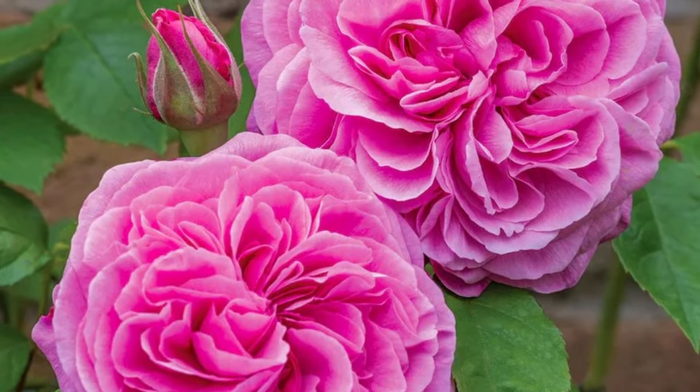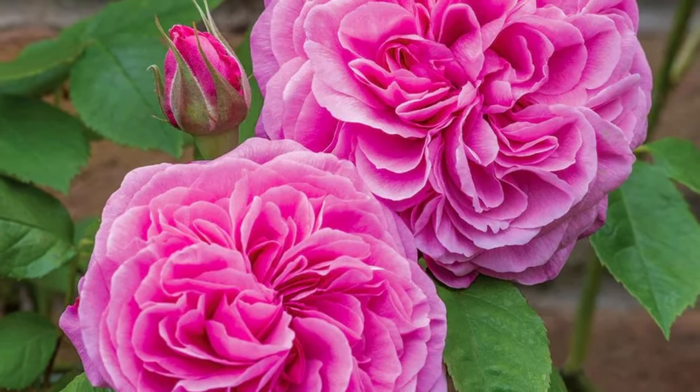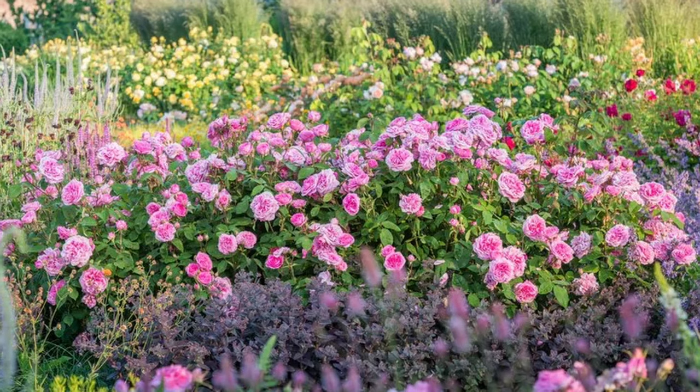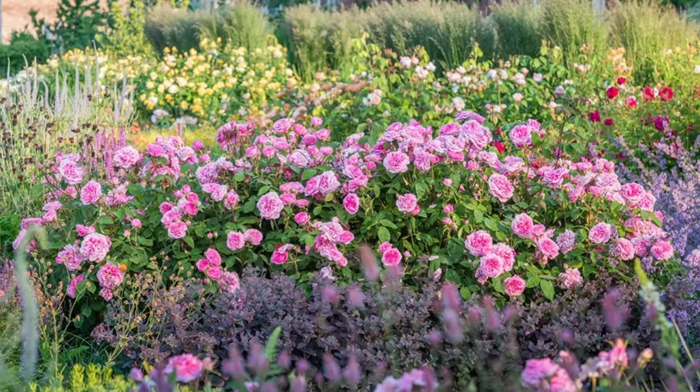Next up is the Gertrude Jekyll David Austin rose, and this one is going to end up in my garden one day. I have a plan for where it's going — a cottage-style garden with a little bit of formality, where I want to use roses for all sorts of culinary applications. I'm hoping to get my hands on this rose in the coming year; if not, I'll have to wait, but it's totally worth it.